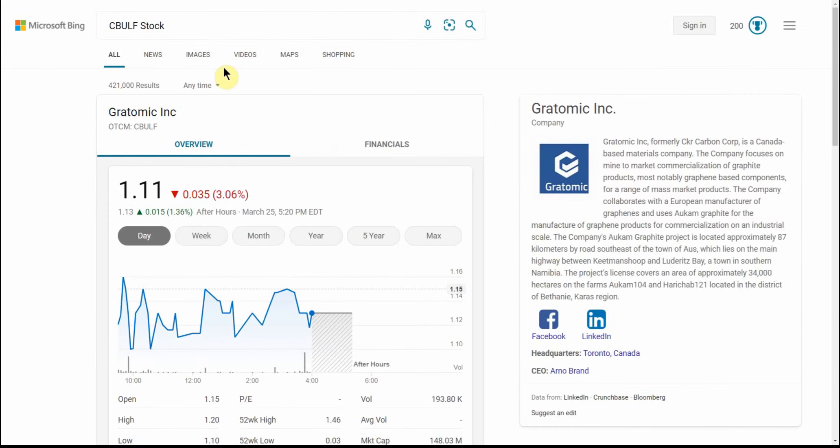And that is all the information that I have here on Gratomic. If you have any of this one, go ahead and leave it in the comments — that would be interesting to know, along with your cost basis and how many shares you have. And if there are any other lithium, graphene, or graphite stocks that you want me to go over, I'd be happy to take a look at those as well. Again, this is Jay Money, Falling Forward Financial. Happy trading, happy investing, stay green. Cheers.